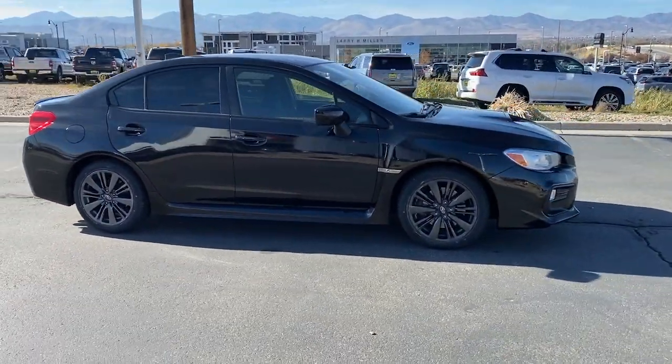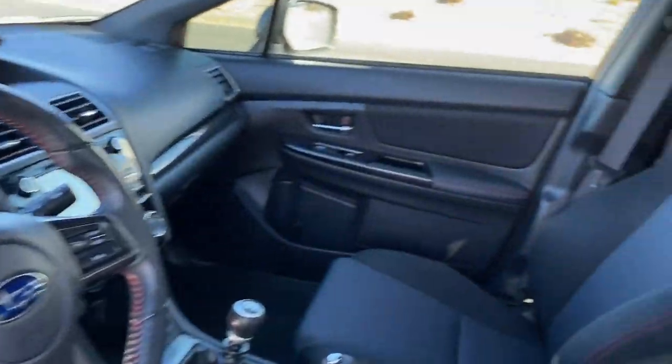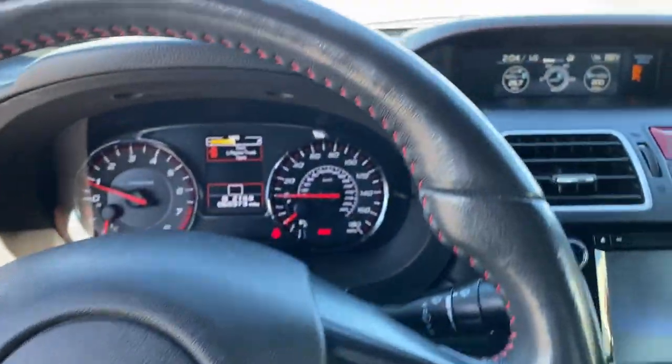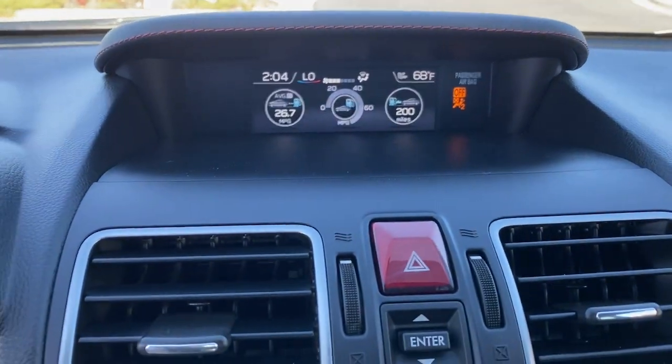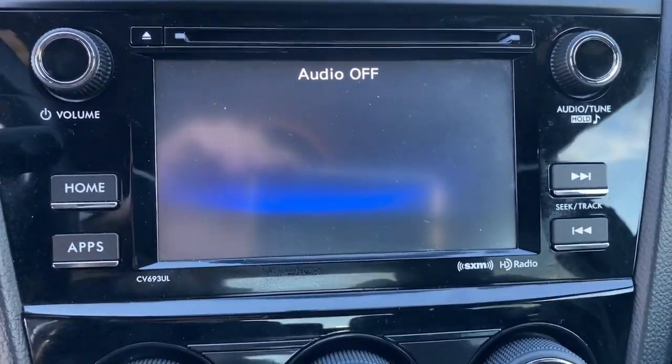These are just some of the great options this vehicle comes with: keyless entry, backup camera, satellite radio, heated mirrors, electronic stability control, alarm, aluminum wheels, steering wheel audio controls, leather steering wheel, and rear spoiler.